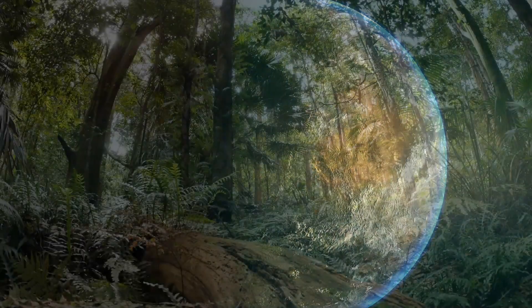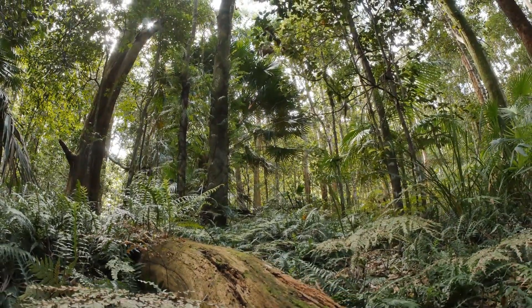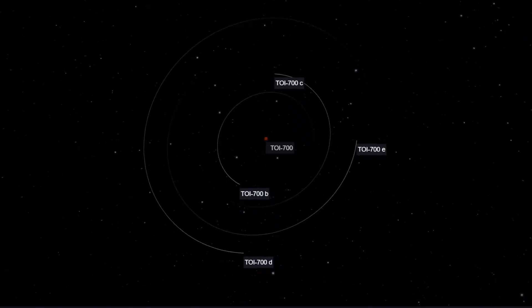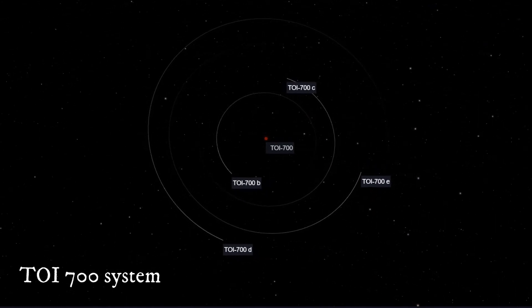There's a planetary system that offers some of the best candidates for extraterrestrial life, and the discovery of its most promising candidate has just been announced. The TOI 700 planetary system is known to have at least four planets, two of which are in the star's habitable zone.